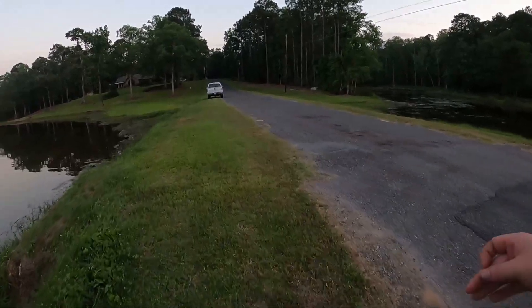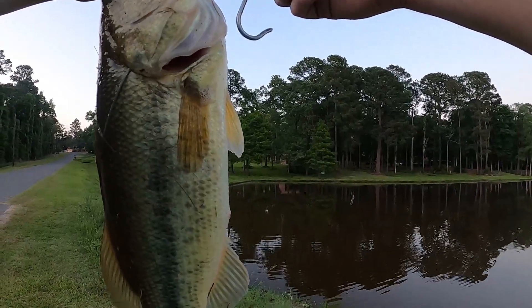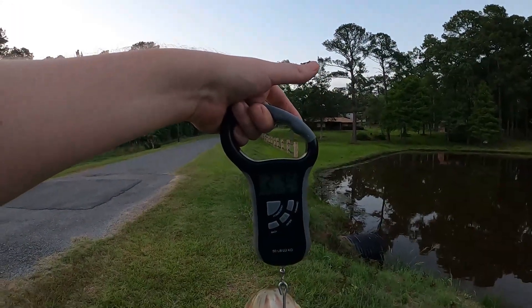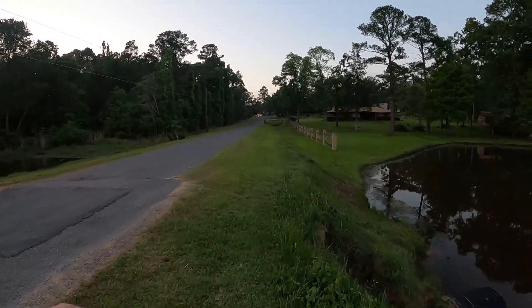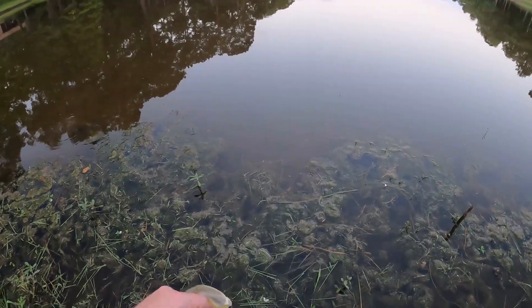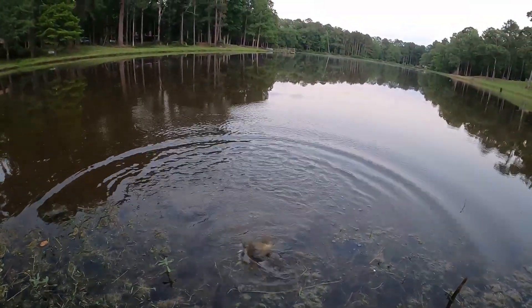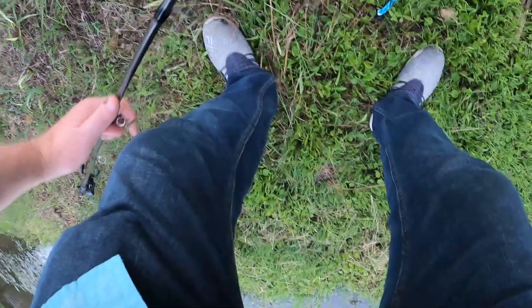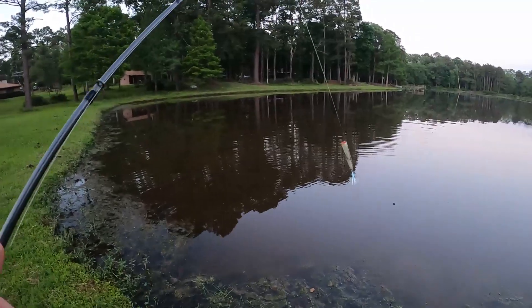They keep biting like this I might have to just bring the scale with me. I think he's about two pounds — let's see. Two pounds four ounces, a little bigger than I thought. I'm not complaining. Man, they're really hitting this Chug Bug good now. One of those days you wish you had some more daylight.